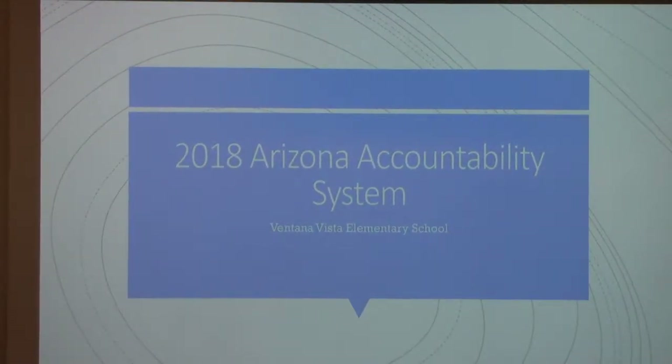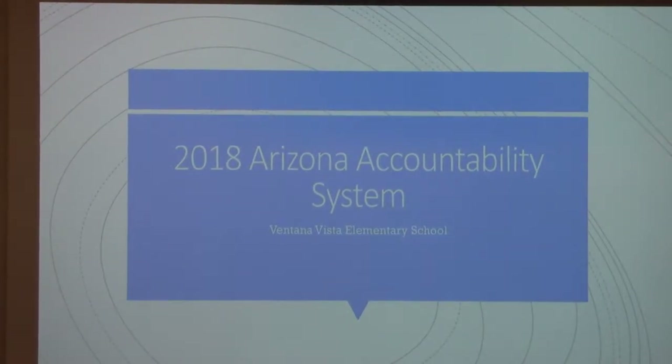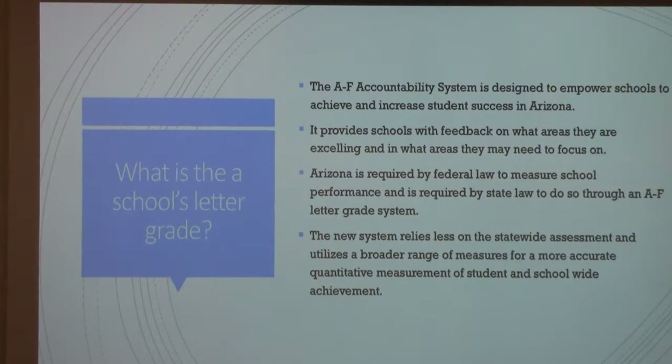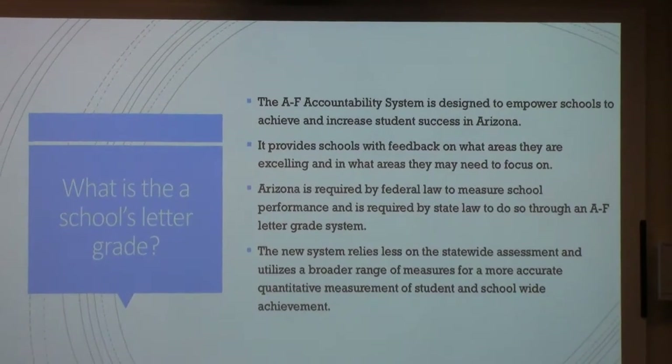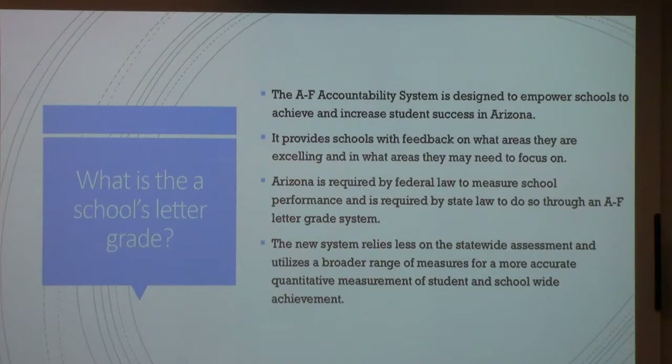I am here today to talk about our school letter grade, which is based on the Arizona Accountability System. There's a lot of data I'm about to share with you. The school's letter grade is based on the A-F Accountability System, which is designed to empower our schools to achieve and increase student success in state. It provides us with feedback about where we're excelling and areas where we might need to focus, and it's required by federal law. There are a lot of different measures they use to determine our letter grade, and I'm going to try my best to explain that to you today.